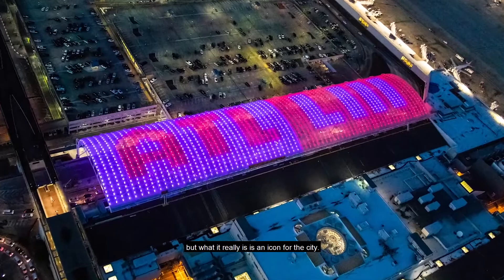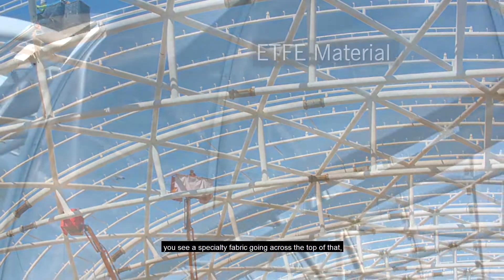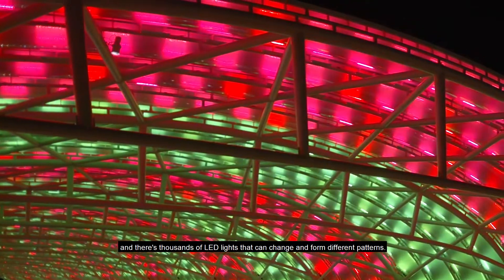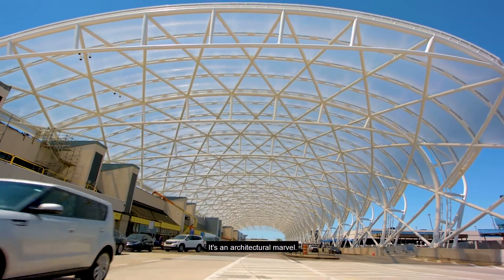The canopy serves a purpose for the airport, but what it really is is an icon for the city. You come in, you see all this architectural steel spanning over the roadway, you see a specialty fabric going across the top of that, and there's thousands of LED lights that can change and form different patterns. It's an architectural marvel.